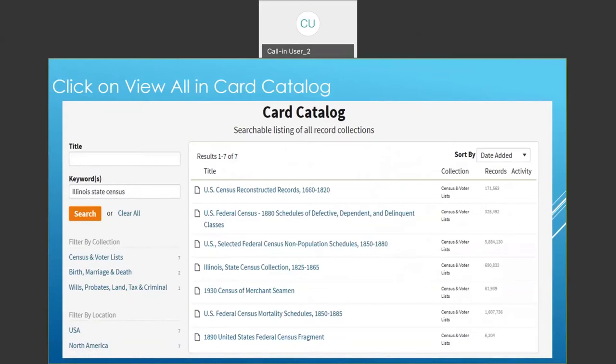If you click on view all in card catalog, it's a way to search all their databases. What I like is, if I can't remember the database I want, I can go down to the keyword. I've typed in 'Illinois state census.' The federal government has taken a census every 10 years beginning in 1790, but not everyone knows that some states did censuses on the fives — like 1825, 1835. Illinois did that from 1825 through 1865, so you can narrow down where people were between federal censuses.